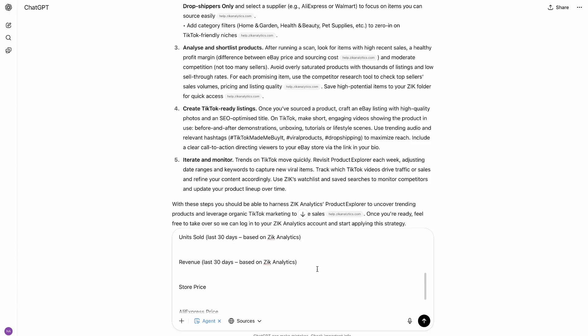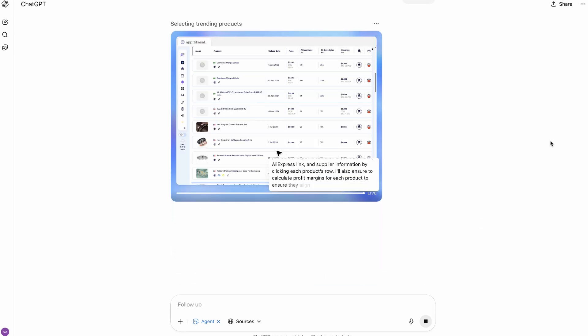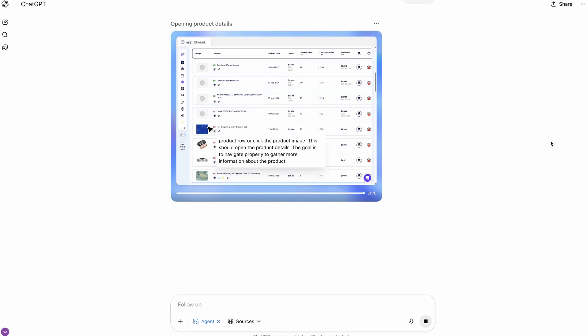In this video, you'll see it in action. We're going all in, giving ChatGPT everything it needs to run a full product research session using Zeke Analytics completely on its own. We'll teach it how to use the tool like a pro and then watch how it performs live on a remote machine. Let's start the test and find out if ChatGPT's agent is ready for real dropshipping work.